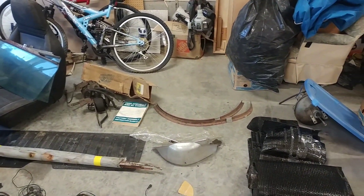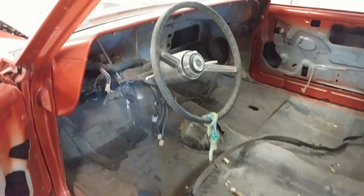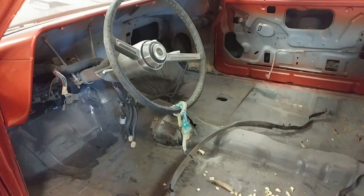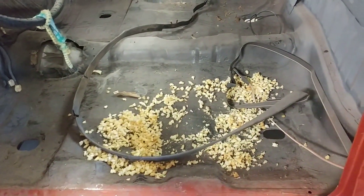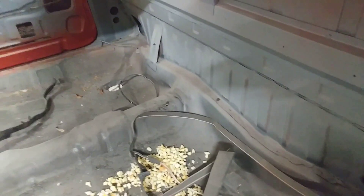What you see is we're going to start with roughly a shell. We have all the original wiring that we're going to clean up and use. There was obviously a mouse that enjoyed the seats, but everything else is clean.